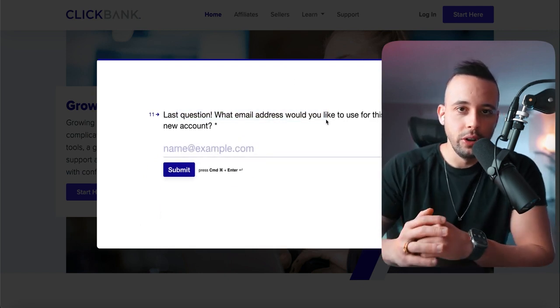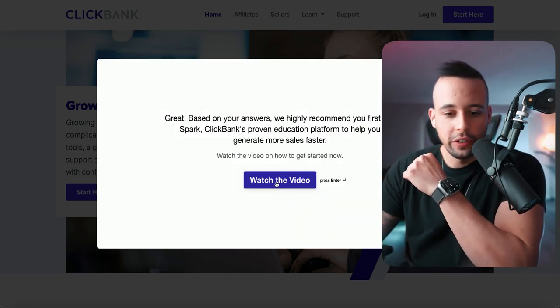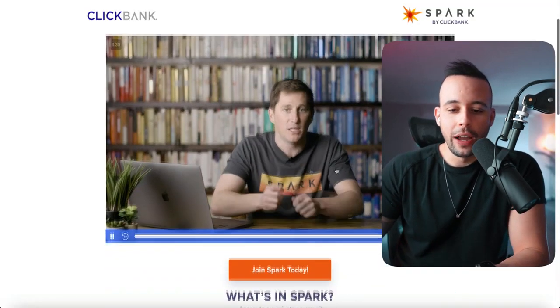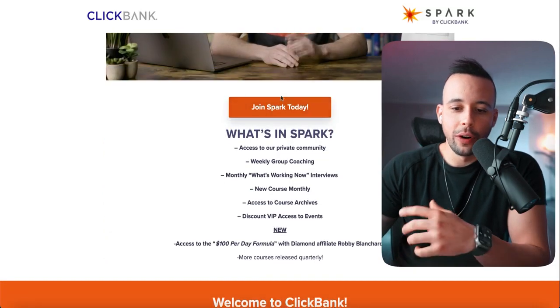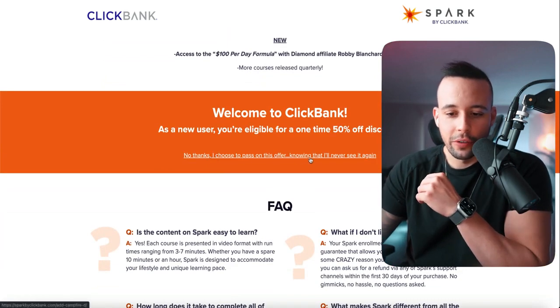Enter the email address you're going to use for your new account. Now it's going to ask you to watch a video — just click 'Watch the video.' They're not going to let you skip it, so you have to watch it until the end. When you finish watching, don't join Spark today. Just scroll down and choose 'No thanks, I choose to pass on this offer.'